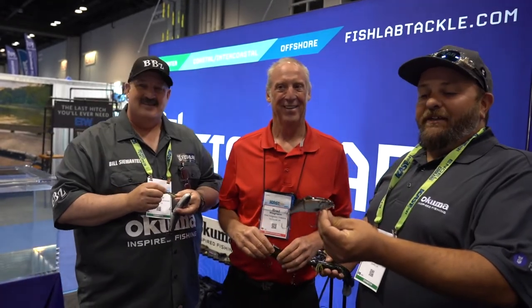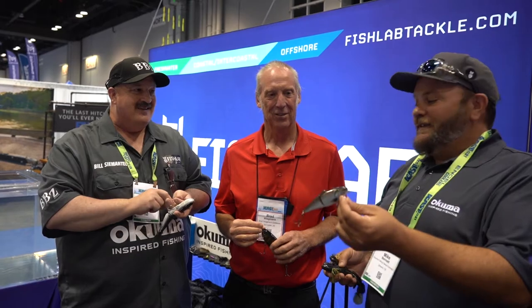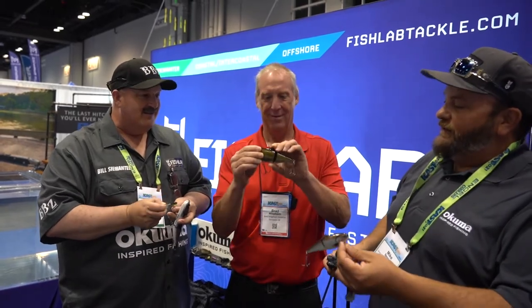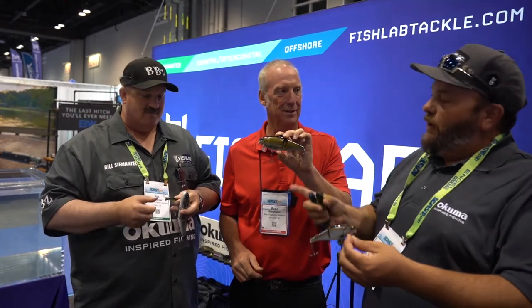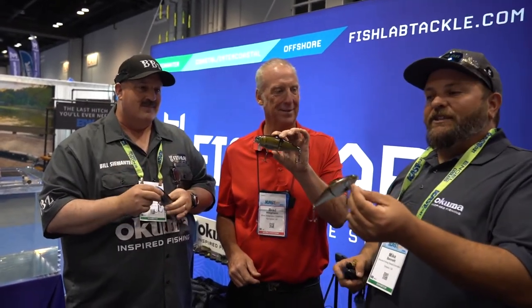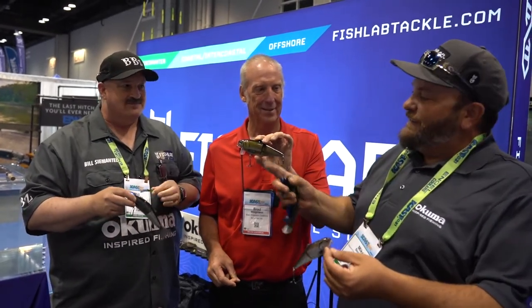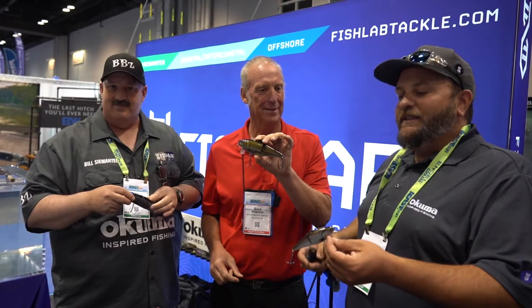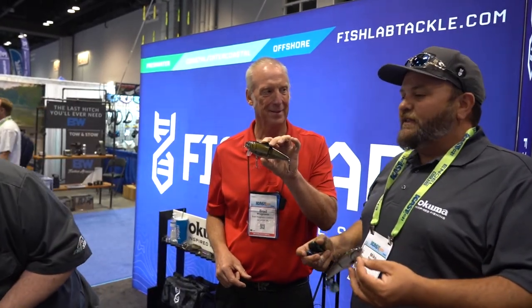Another new lure is our Bio Shad Wake Bait. It comes in two sizes — this is our four inch and we have the large six inch. Wake baits are a great way to get bit. That larger profile will mimic a gizzard shad, and we have all your threadfin shad imitations. The price point is $13.99 on the four inch and $16.99 on the magnum six inch, letting guys get into the swim bait game without dropping a ton of money.